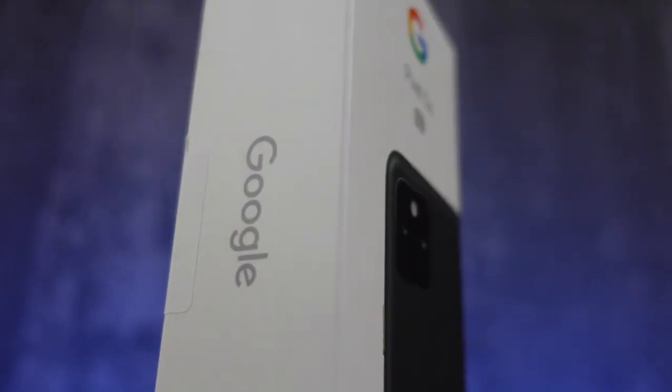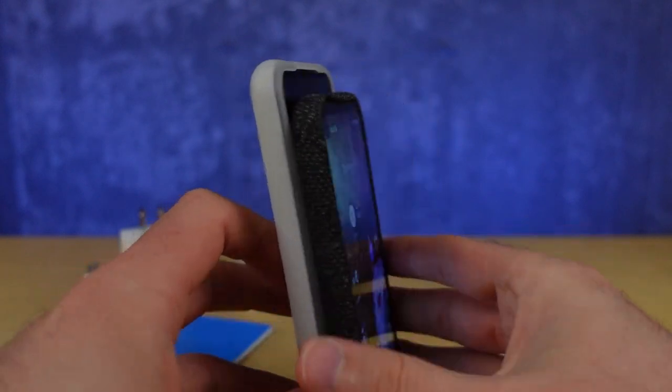Today I get to launch the Pixel 5a with 5G from Google. It's always exciting to do this kind of thing, and while this is a great mid-range smartphone, there are some things you'll want to consider before you go and purchase it.